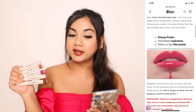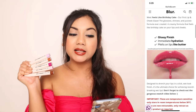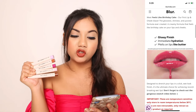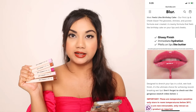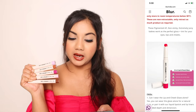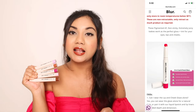Now let's see what the description of these products says: 'The glossiest, shiniest and juiciest formula ever created. A creamy formula that feels like birthday cake on your lips and cheeks. Designed to drench your lips in a sleek, wet look finish — the ultimate choice for achieving record-breaking wet lips. These pigmented, non-sticky, extremely juicy babies work as a perfect gloss plus tint for your eyes, lips and cheeks.' Those were a lot of claims. Let's see if these can live up to them or not.